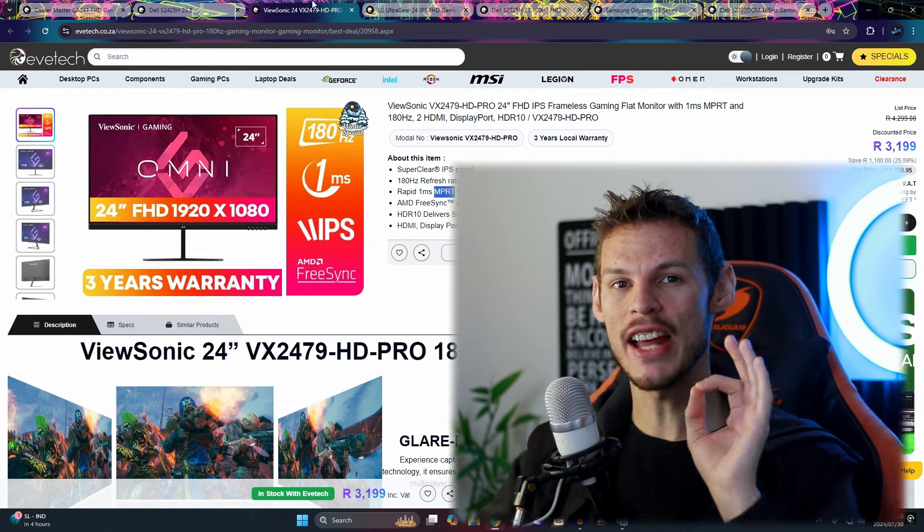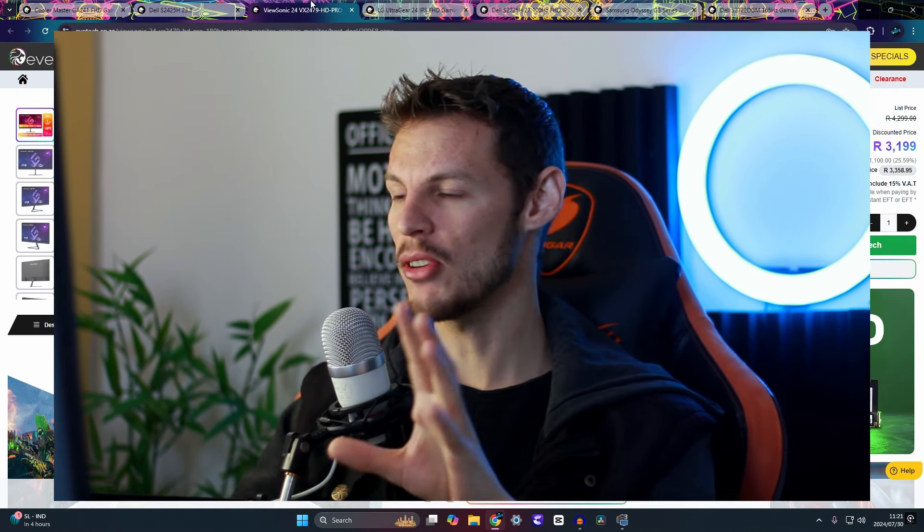The ViewSonic VX2479-HD Pro is a 24-inch Full HD IPS frameless gaming monitor bumping up to 180Hz, and it even has HDR10 — almost unheard of at this price range. Picture quality may not match Dell's crystal-clear displays, but ViewSonic isn't bad. This one is currently on special at Evetech, which is where most of the cheapest options were found during research.